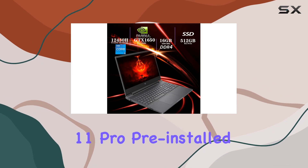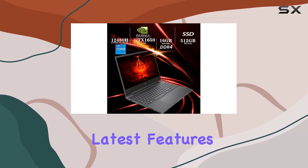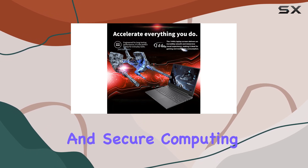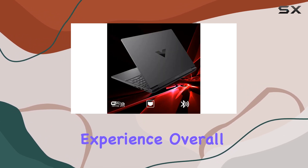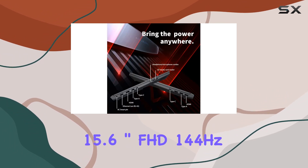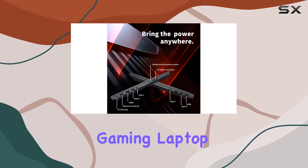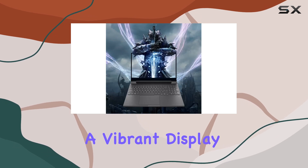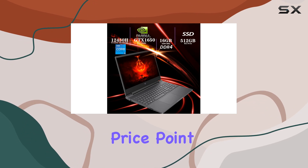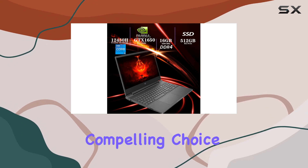With Windows 11 Pro pre-installed, you'll have access to the latest features and security enhancements from Microsoft, ensuring a smooth and secure computing experience. Overall, the HP Victus 15.6-inch FHD 144Hz gaming laptop delivers solid performance, a vibrant display, and plenty of gaming-centric features at a competitive price point, making it a compelling choice for gamers looking to level up their gaming rig without breaking the bank.